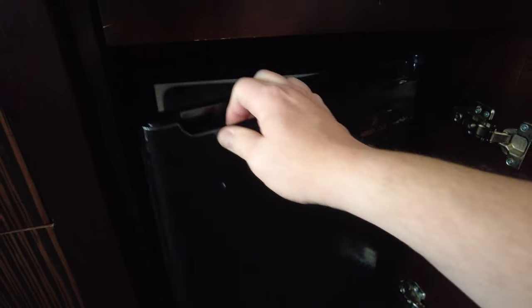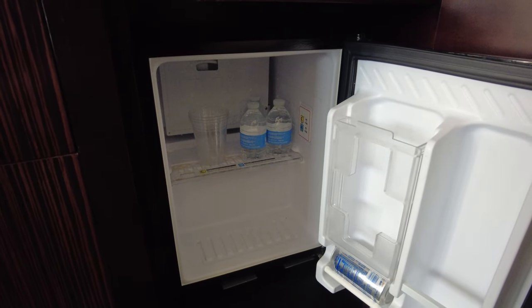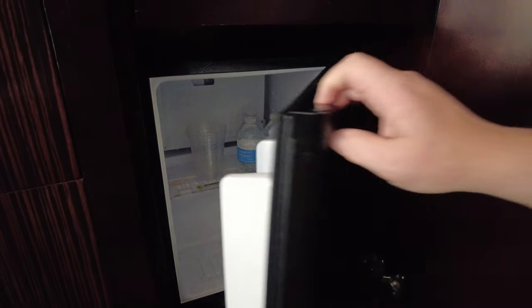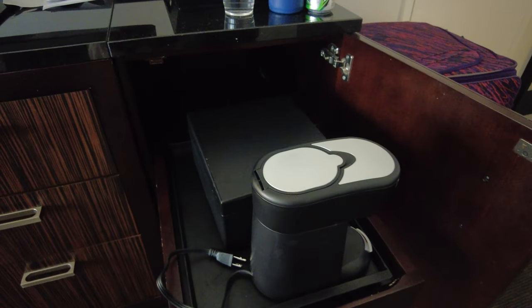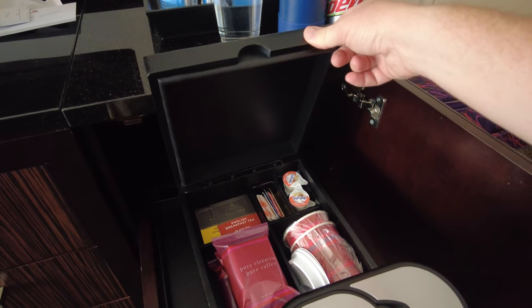Next to that you'll find a door that opens to reveal a large mini fridge with plenty of room inside to store drinks or anything you want. Above that you'll find a shelf that pulls out with a coffee maker, and inside the box behind it you'll find coffee, tea, and several cups.